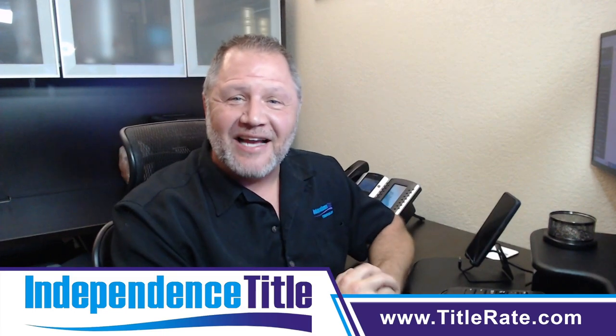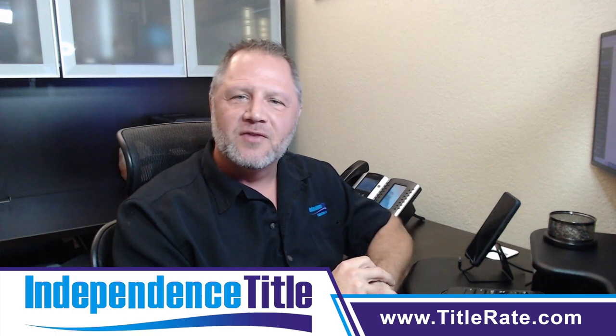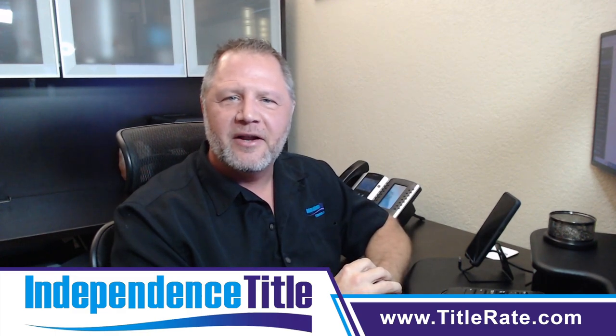Hello everyone, welcome back to session number four on what to do as a newly licensed real estate agent. My name is Kevin Thatcher, the founder and CEO here at Independence Title.